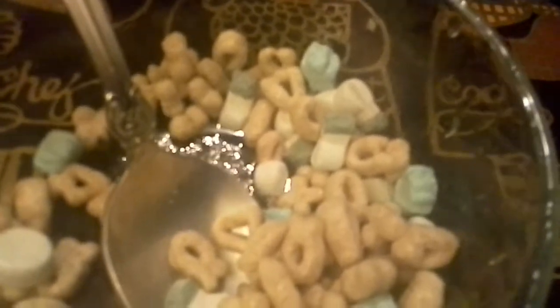Let's try one of the marshmallows. Mmm! Pretty good, pretty good.